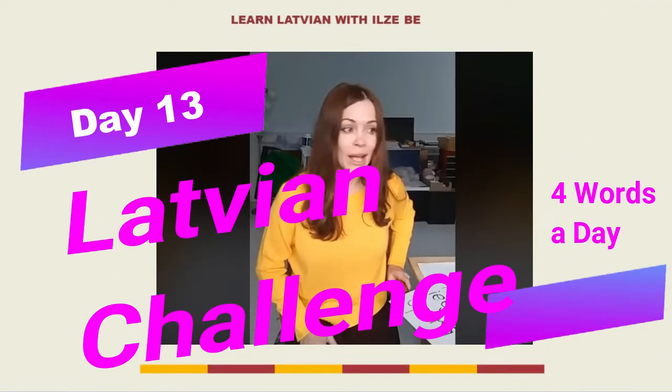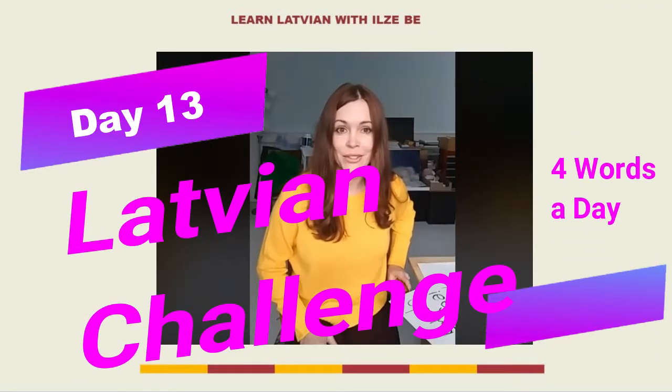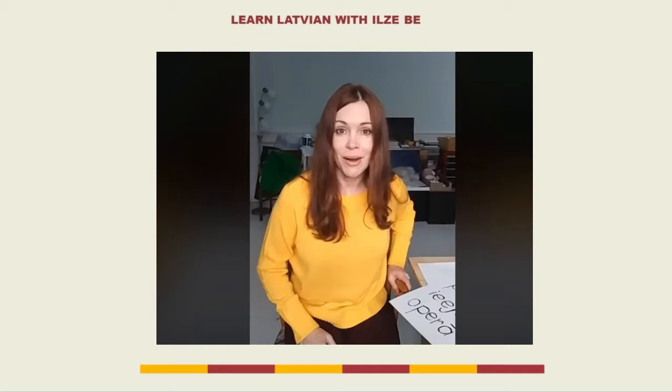Hey there, it's Ilze B. I am a Latvian and I teach Latvian to English speakers. This is day 13 of my Latvian challenge, 4 words a day.